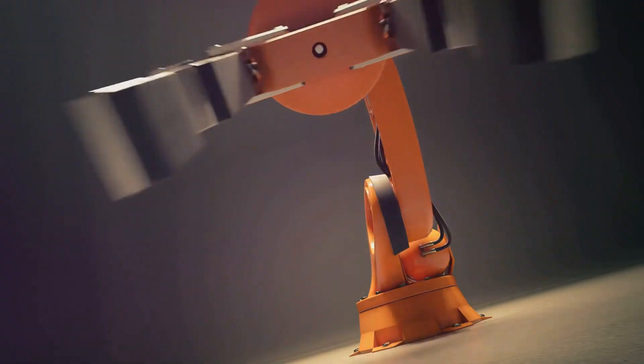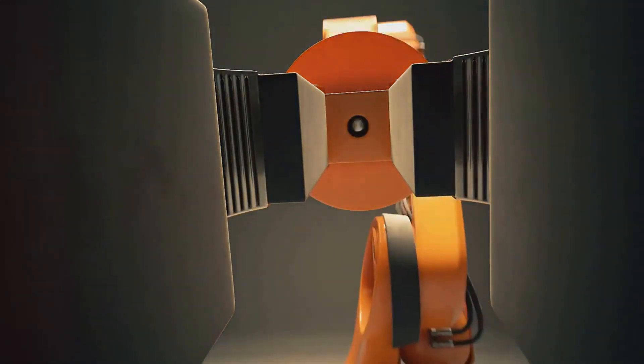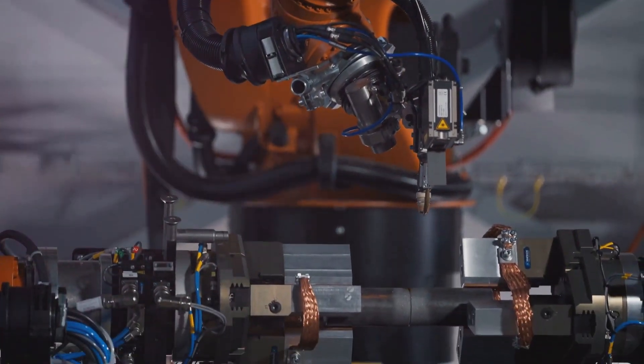First comes environmental cleanup. Necrobotic grippers could be deployed in environments inaccessible to traditional robots, such as narrow crevices or delicate ecosystems.